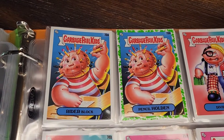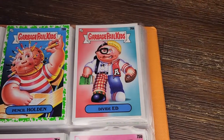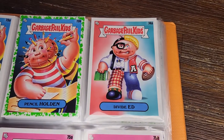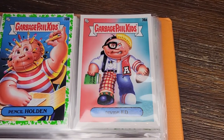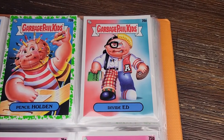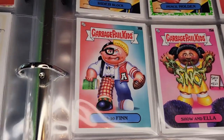This one reminds me of Split Kit from past GPK. Divide Ed — one half of him is a nerd and the other half is a jock. 50/50 Fin.